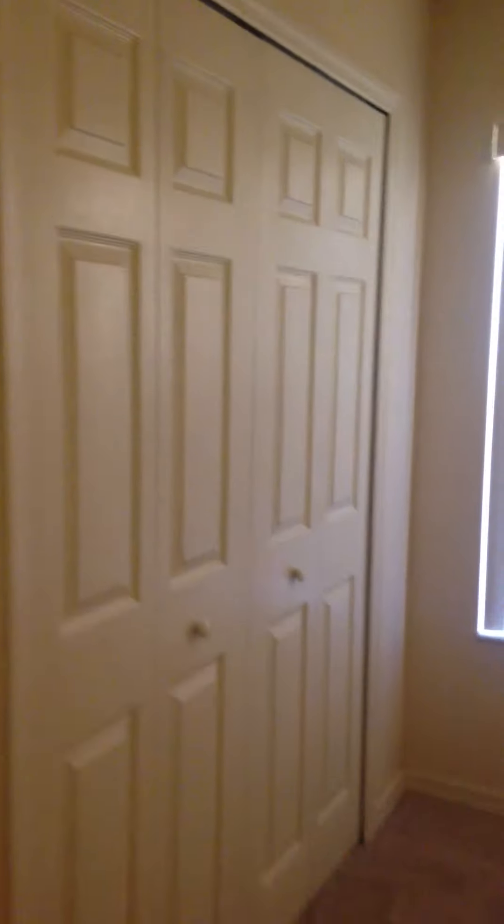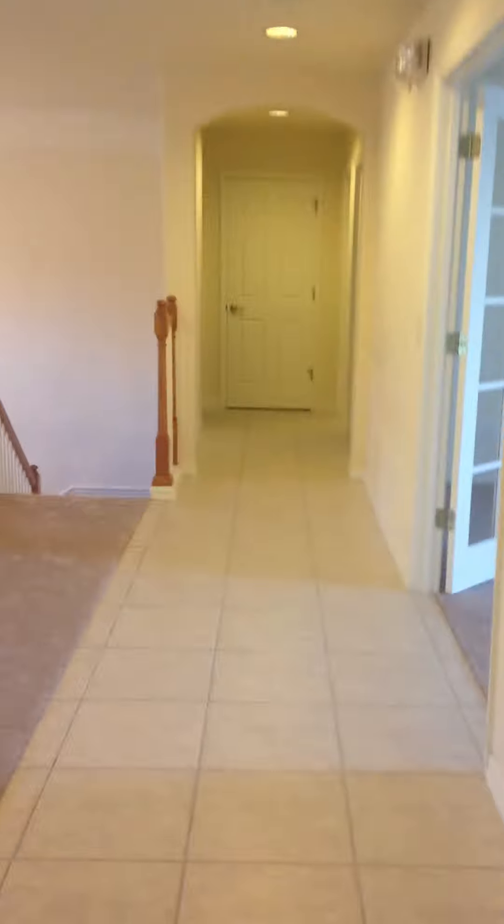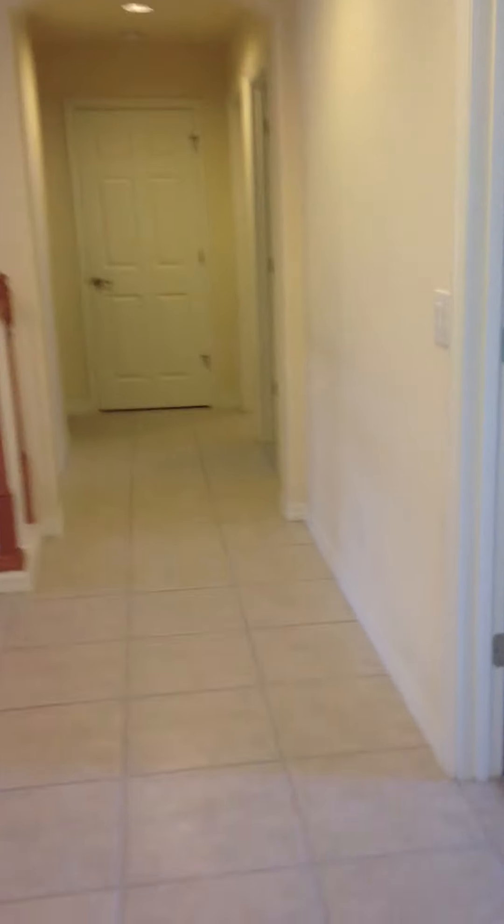Here's an example of what one of the bedrooms looks like — brand new carpets with those same closet doors, all in very nice condition. And there are two full bathrooms upstairs.